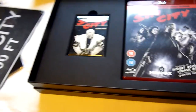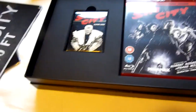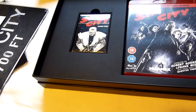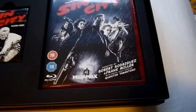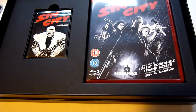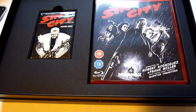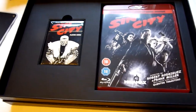Out of the two sets, I'd say the Sin City one slightly edged it in terms of value — you've got two films, the metal sign, and other things in there. Both of these sets go next to my From Dusk Till Dawn box set, so they all look good together on the shelf.